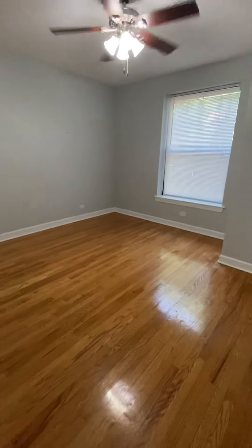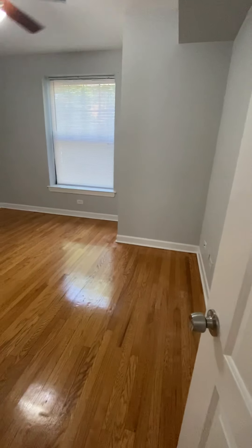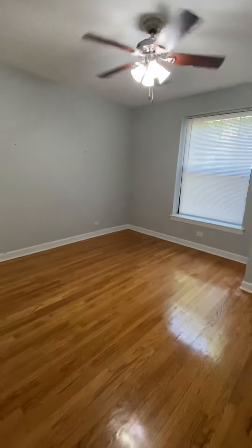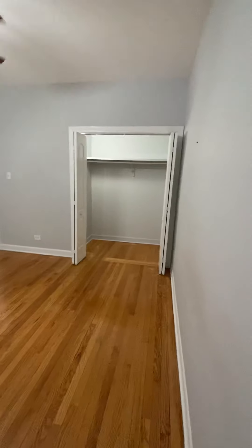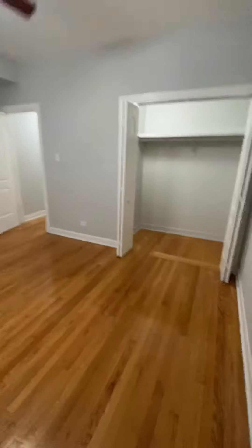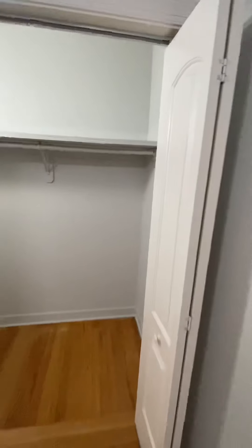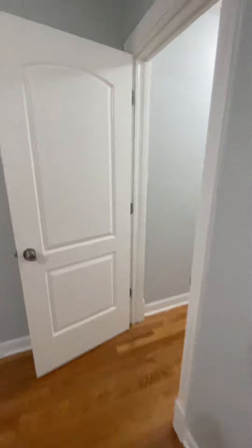Bedroom number one is definitely one of the larger bedrooms. You could probably fit a king-size bed in here no problem. The bedroom features a ceiling fan light fixture. It's got a big closet as well — the closet has a built-in shelf as well as a hanging bar, with plenty of room to store your belongings.